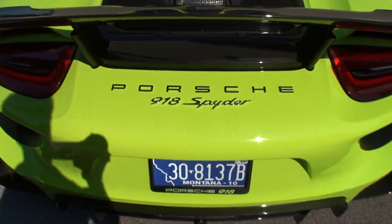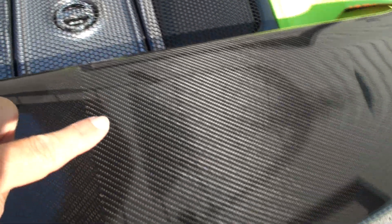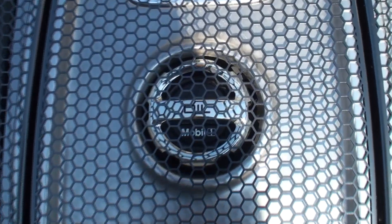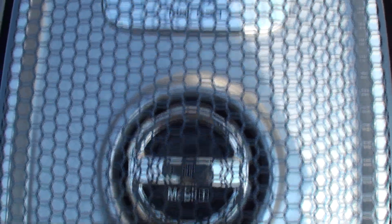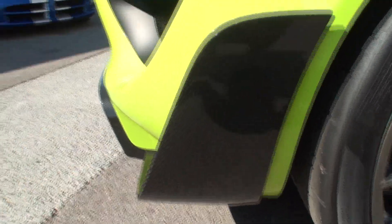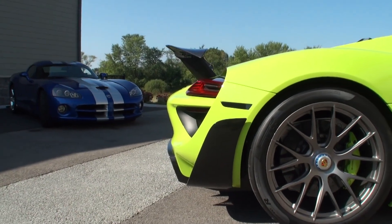Now why does it cost more than the base model? It includes a lot more carbon fiber — the roof, the rear wings, the rear view mirrors, the A-pillars around the windshield. There's a carbon fiber roll bar, it has ceramic wheel bearings. Let me show the tail on this — there's carbon fiber everywhere.